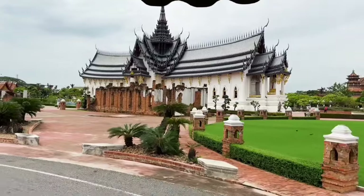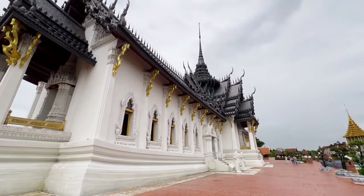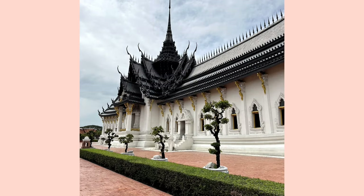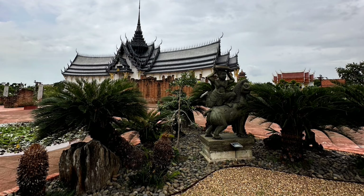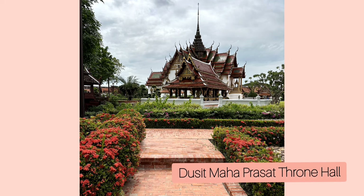The second stop is the Sanpet Prasad Palace. This palace is the principal palace in the early Ayutthaya period, initially built in the reign of the eighth king of Ayutthaya. The crucial form of Sanpet Prasad Palace is formed by the core of the building — a tall cube rooted at each angle — and two wings adjacent to both sides of the central hall. You can also find a Dusit Maha Prasad Throne Hall replica; the real one is located in the Grand Palace.